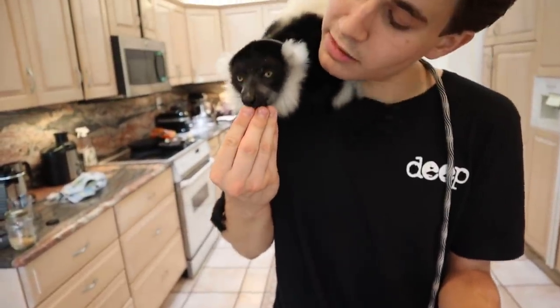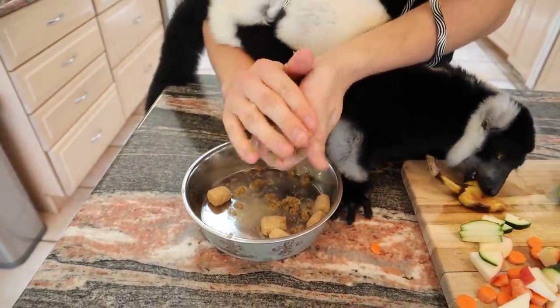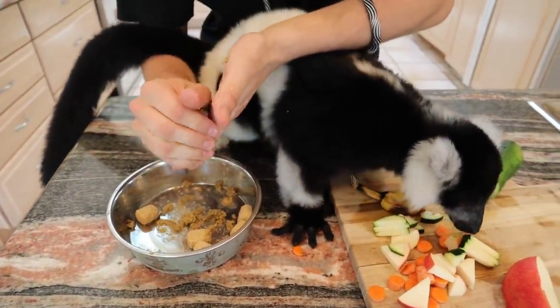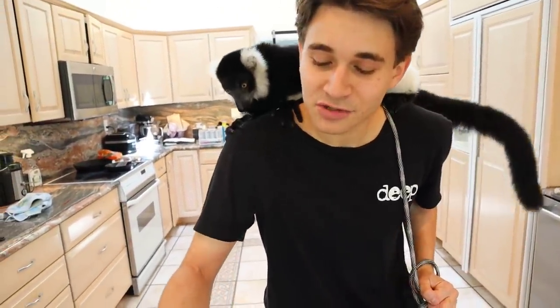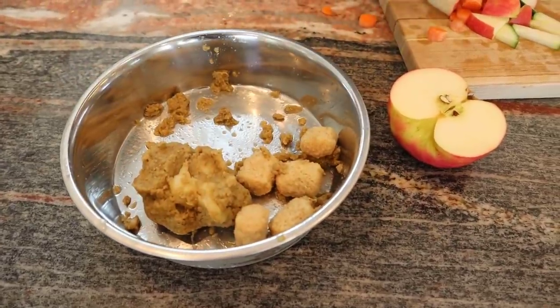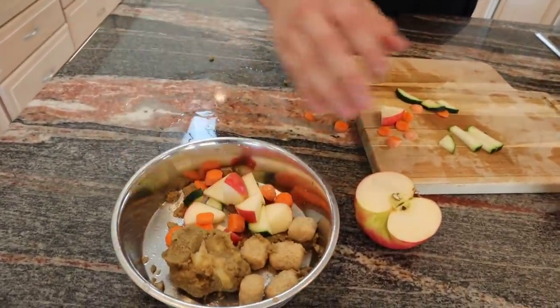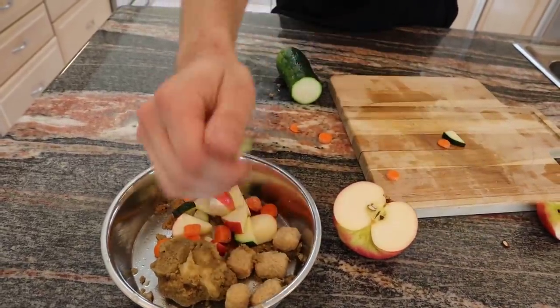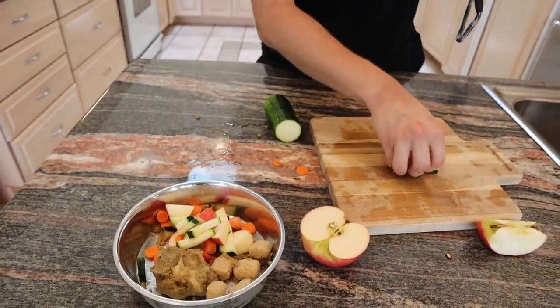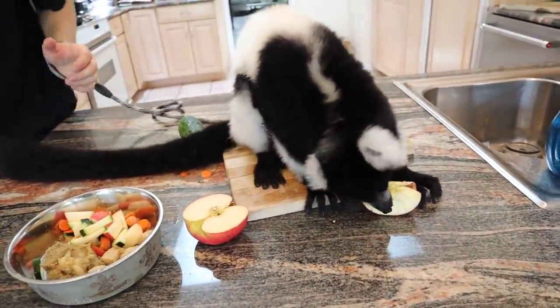We're going to give him a little bit of snack right there and then mix the biscuit — actually, you know what, we're just going to let him do his thing because look at him, this is one little hungry monkey boy. As you can see we have a nice little ball of banana and leaf eater biscuits. So we're just going to take our mix of vegetables and fruit and toss it all right in there. We've got a nice little mix going and of course he goes for the biggest piece right here.